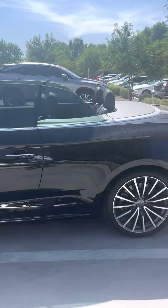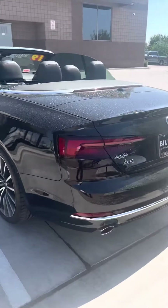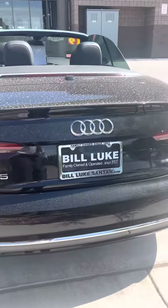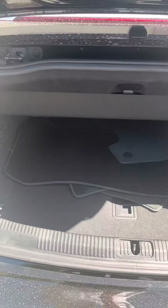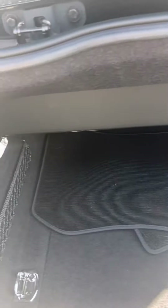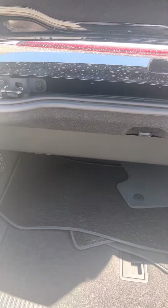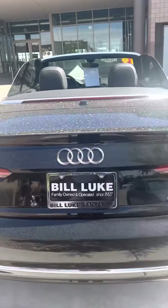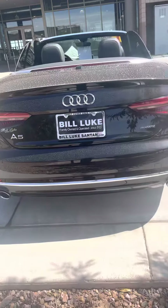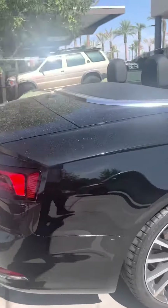It looks like this one's going to come with two keys. You do have your floor mats here in the back. This one's just a little dirty, just got to get it cleaned up. I didn't see any imperfections, any scratches, dents or dings. I do have the top down, but I will be able to put it back up for you. This one does not come with an owner's manual.